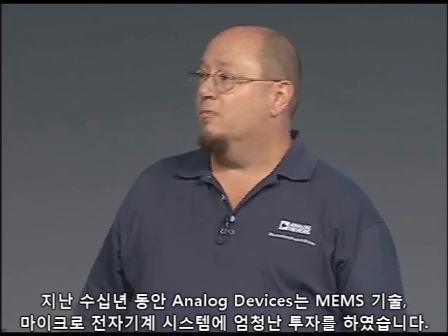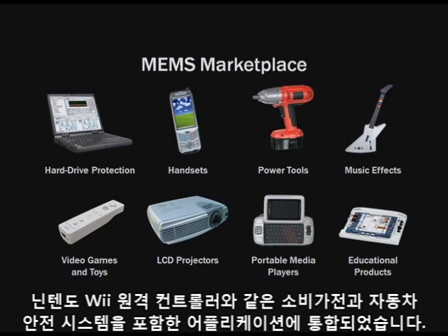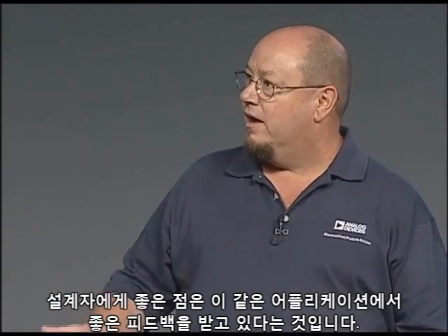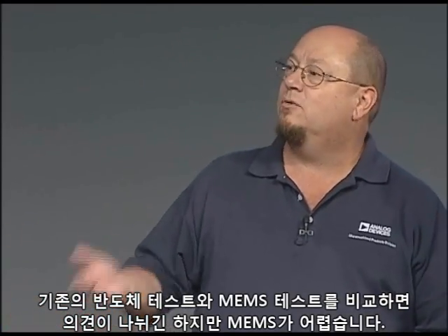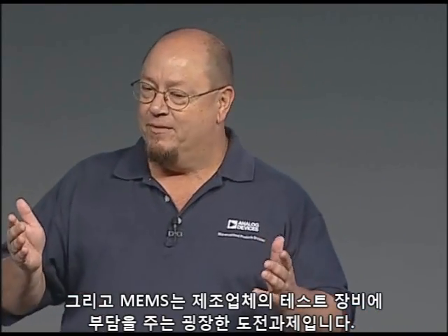Over the past two decades, Analog has invested a significant amount of money into MEMS technology — microelectromechanical systems. MEMS technology today has been integrated across the board in applications including automotive safety systems and consumer devices like the Nintendo Wiimote controller. When you compare MEMS test to traditional semiconductor test, it kind of breaks the mold. MEMS is hard, and it puts a significant challenge and burden onto our production test equipment from our manufacturing organization.